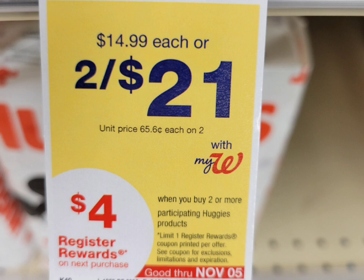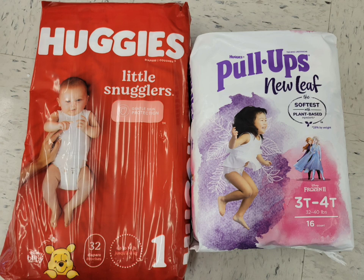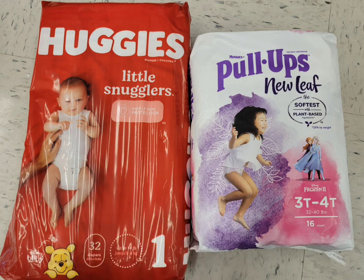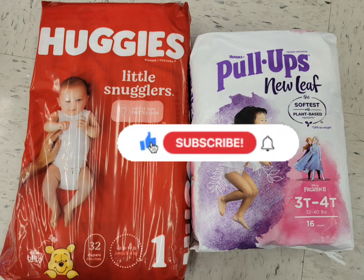Next is Huggies — this week they're two for twenty-one dollars, and when you buy two you get four dollars in register rewards. You can get whichever style you prefer. I'm getting one Huggies diaper and one Pull-Ups New Leaf. I decided on Huggies Number One with 32 counts because ibotta has a four or five dollar rebate for 32 counts or larger, though it wasn't attaching when I scanned the barcode. I'm still going to risk it. The total for both is twenty-one dollars. I used the two-dollar digital coupon for Huggies and the three-dollar digital coupon for Pull-Ups, paying sixteen dollars and getting back four dollars in register rewards.